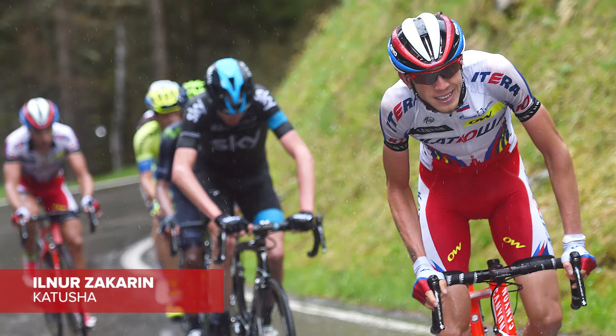It's also worth mentioning the recent young Russian winner of the Tour of Romandie — a bit of a surprise winner — Ilnur Zakarin from Katusha. Only around 23 years of age, I think he could be an outside bet for a top ten, especially with that time trial that he's got.